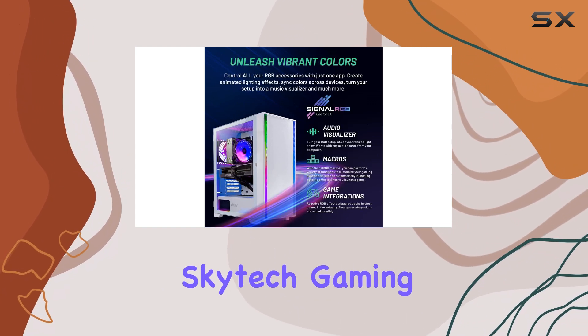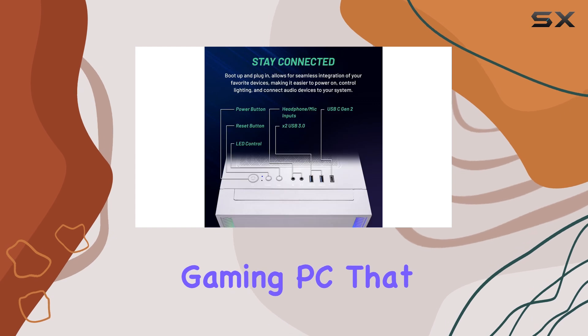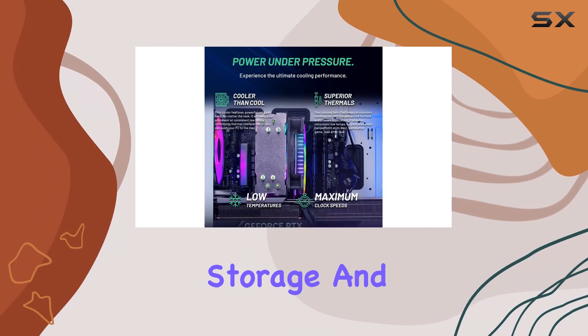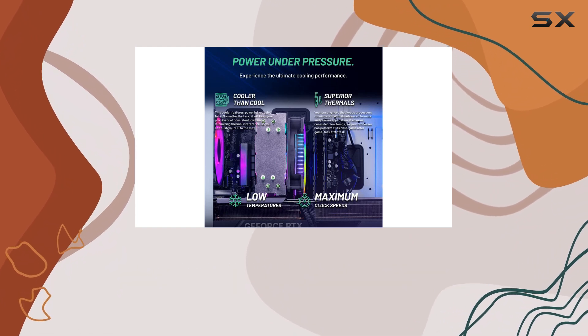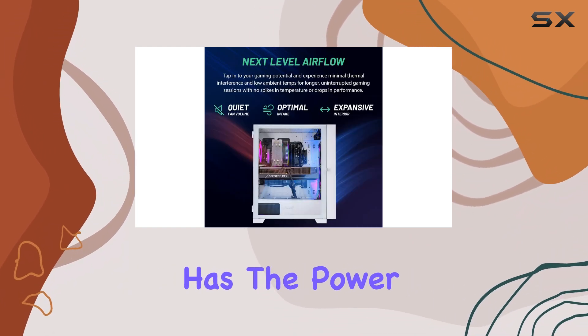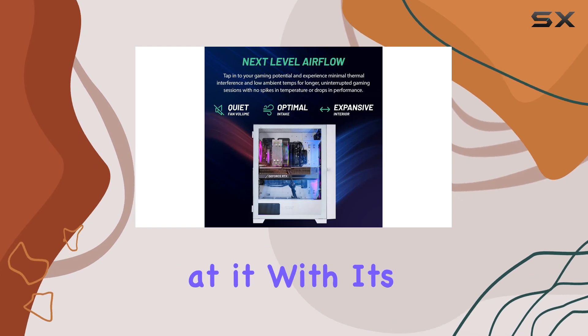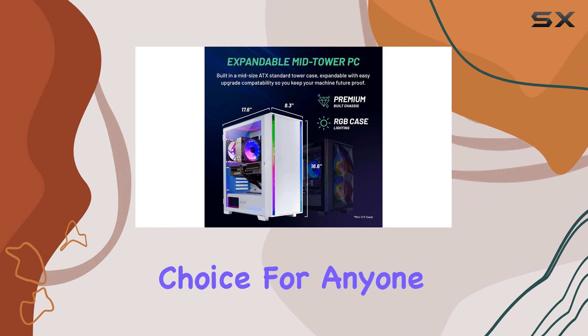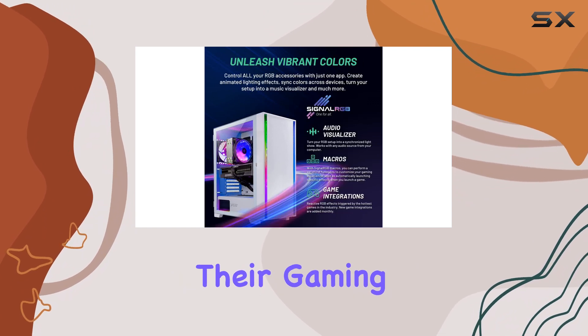Overall, the Skydeck Gaming Shiva is an exceptional gaming PC that offers a perfect balance of performance, storage, and style. Whether you're a casual gamer or a competitive pro, this desktop has the power to handle any game you throw at it. With its high-end components and affordable price tag, it's an excellent choice for anyone looking to upgrade their gaming experience.